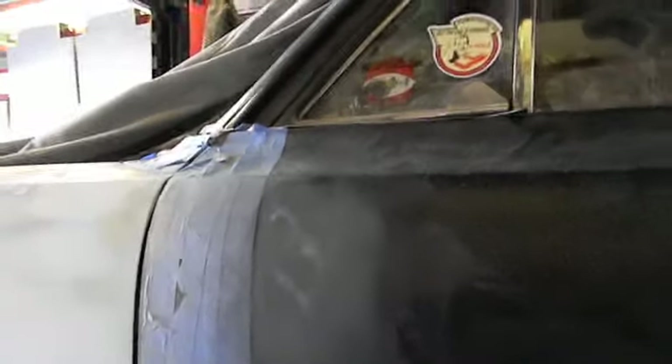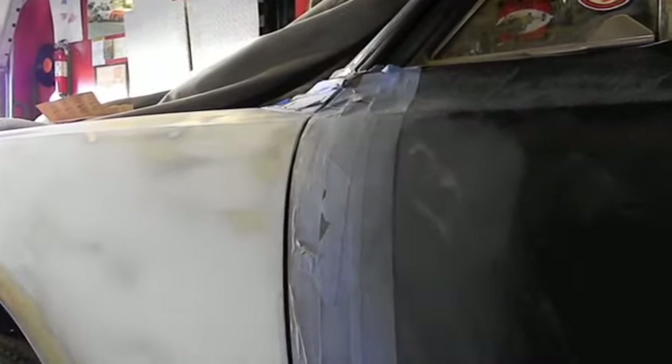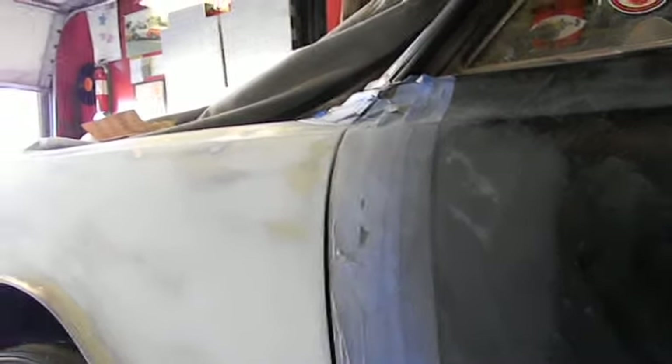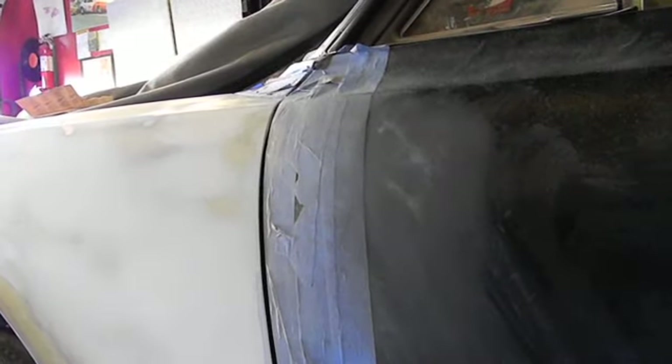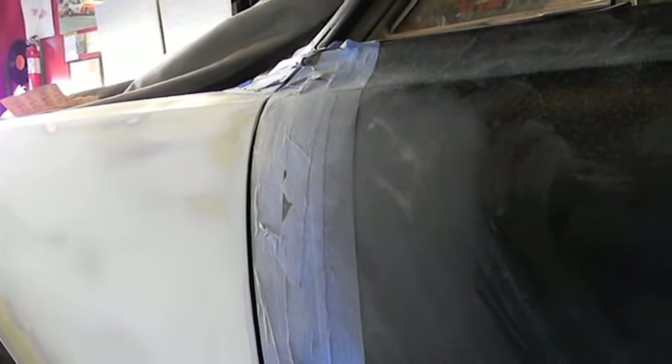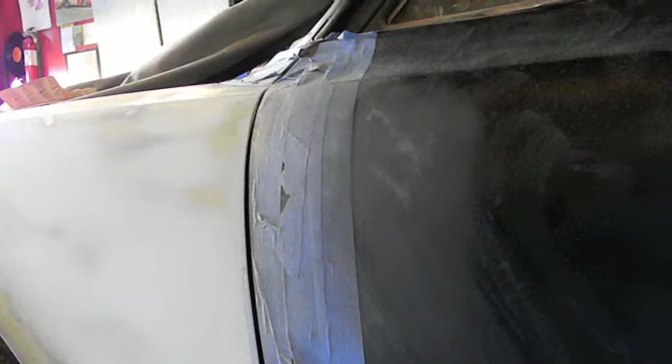You'd have to go with a Lexan windshield and box it and stuff. Those are things I'd really like to do — if I ever did another car, that's what I would start off with, because that's something you do when you start, not when you finish it. But I really want to leave this car satin black.